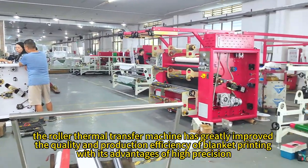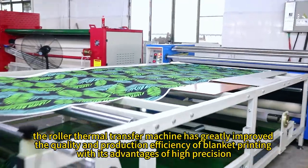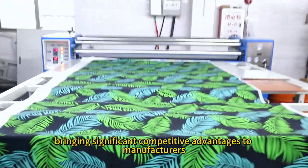In general, the roller thermal transfer machine has greatly improved the quality and production efficiency of blanket printing with its advantages of high precision, high efficiency, stability, and easy operation, bringing significant competitive advantages to manufacturers.